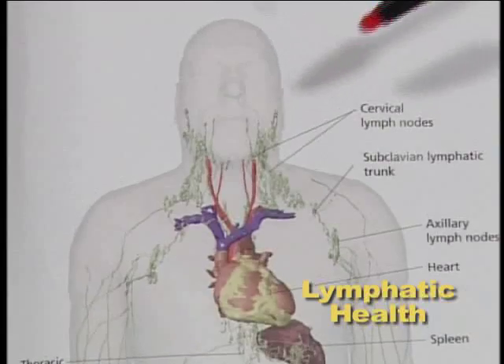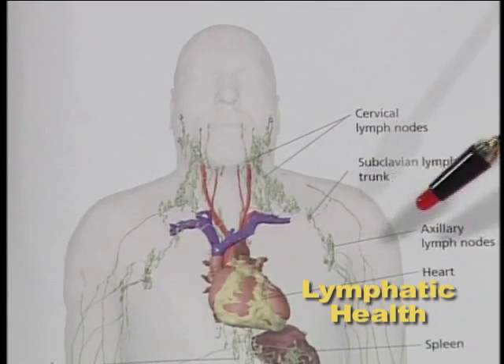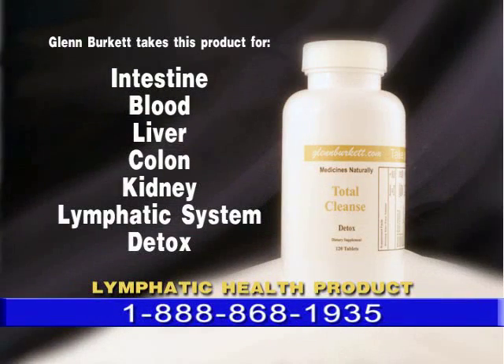Contracting and moving your body forces the lymphatic system to function. Another way to support it is through products that can help eliminate the toxins, such as my Total Cleanse product, which is a total cleanse and detox of the lymphatic system, colon, kidney, blood, and liver.